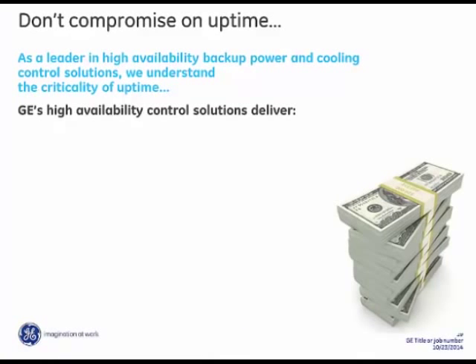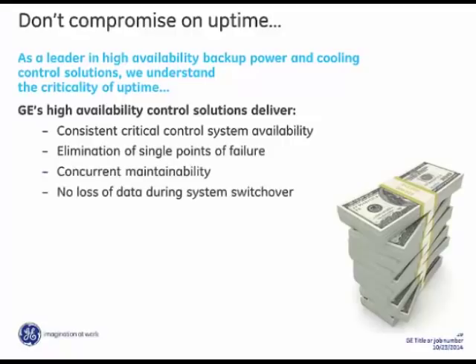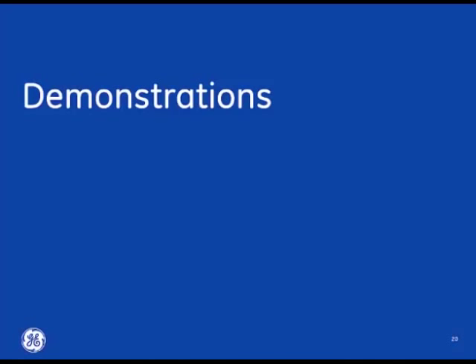For your mission critical application, don't compromise on uptime. The GE high availability solution with Profinet delivers consistent critical control and system availability, eliminates single points of failure for the entire system, and ensures maintainability without loss of data during system switchover — all leading to a lower total cost of ownership. Now we'll move to a couple of quick demonstrations.